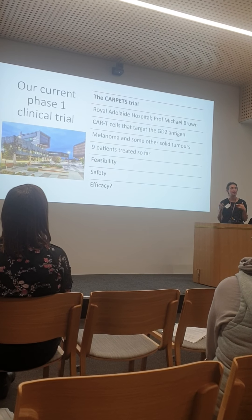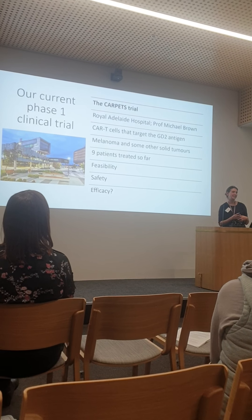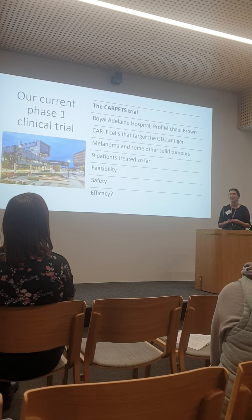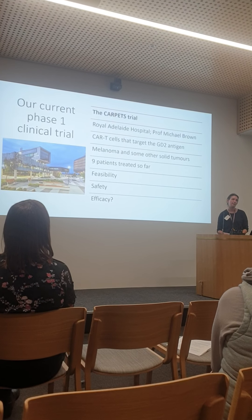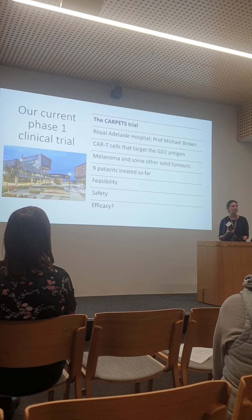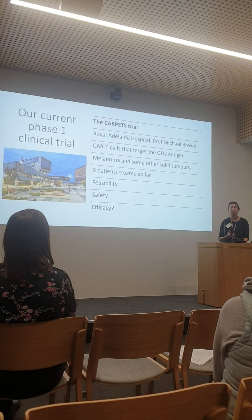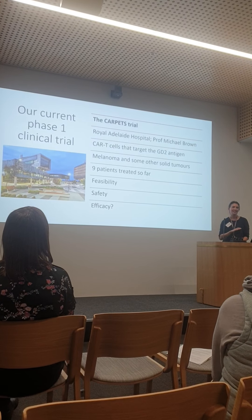Phase one trials for standard drugs can be conducted pretty rapidly, whereas with a biological we have to make it for each patient, which is quite time-consuming. The other reason this trial has been open so long is the patient group we started with — those melanoma patients in 2014 did not have a lot of treatment options and had very poor survival if they had metastatic advanced disease.